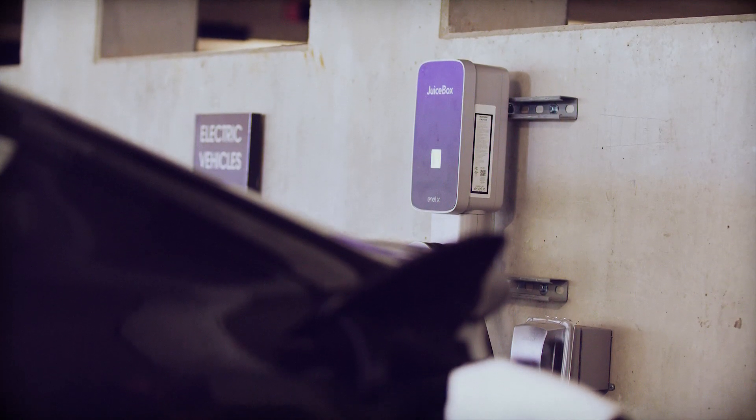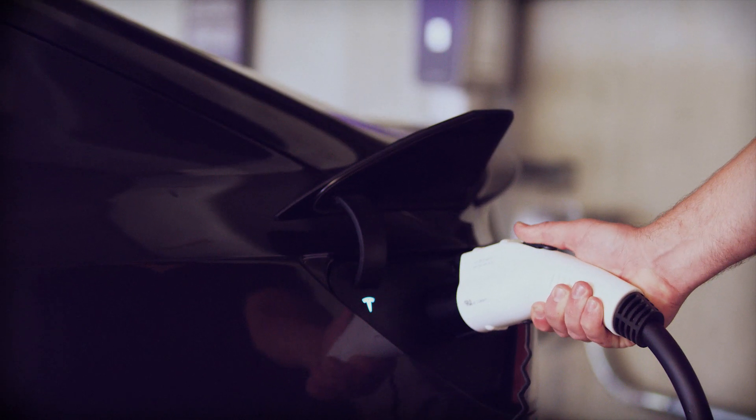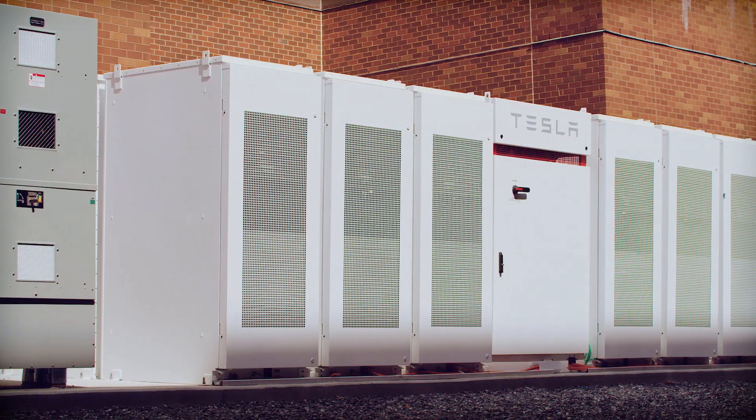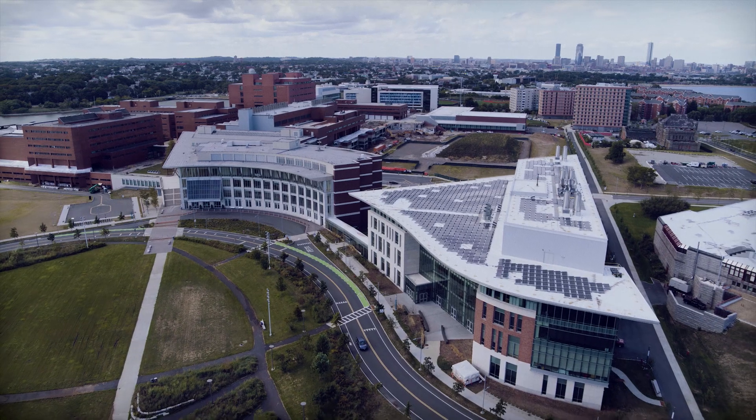Not only can our solar panels produce green kilowatt hours which can be consumed by the cars, but it's also working in tandem with the battery to manage some of those fluctuations that EV charging, as well as a campus of this size, can encounter on a daily basis.